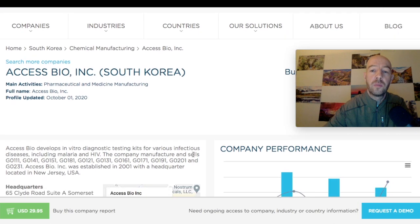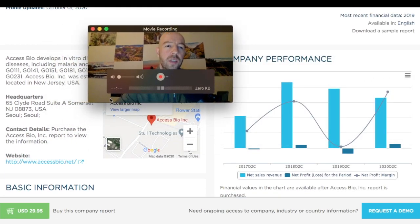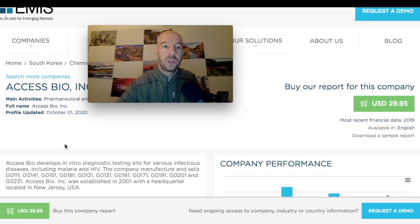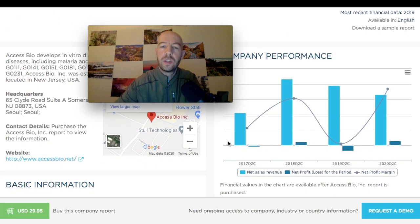You can confirm it's the same company — headquartered in Seoul, website accessbio.net matches what we were looking at. Their chart shows net sales in light blue and profits in dark blue. In 2019 they had negative profits, and it looks like maybe 50% of years have been profitable — there's been a lot of volatility in their net profit margin.